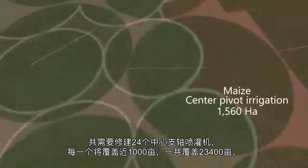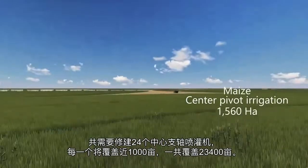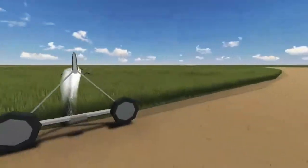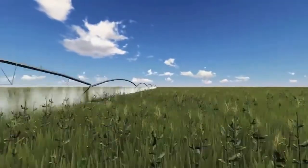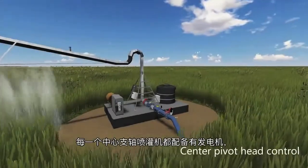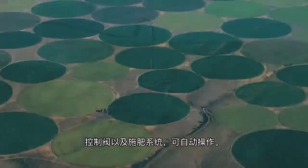A total of 24 center pivots, 65 hectares each, will be installed to provide a total of 1,560 hectares. Each center pivot is an autonomous unit which includes a generator, control valve, and fertigation.